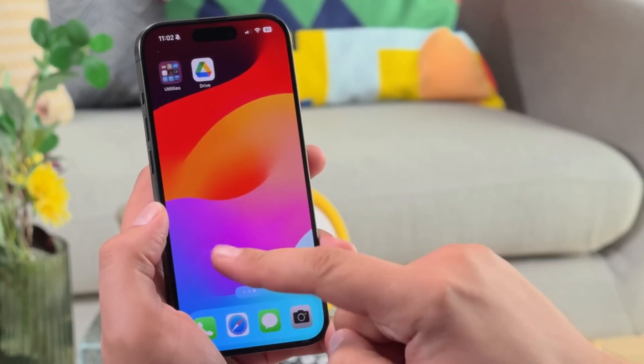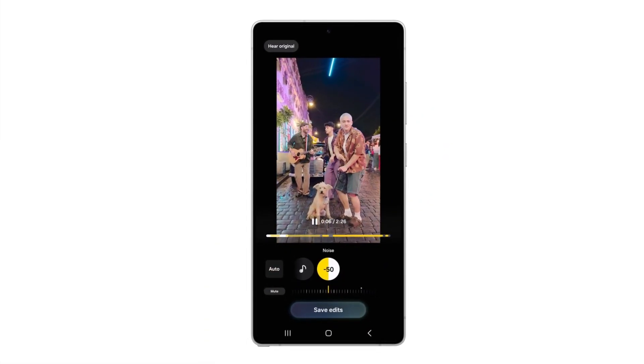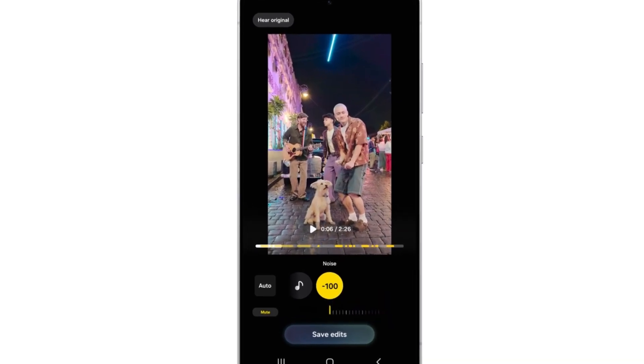Apple has a similar feature called Audio Mix, but Samsung's version isn't quite as advanced yet. Still, it's a powerful tool that could make smartphone video editing much easier.